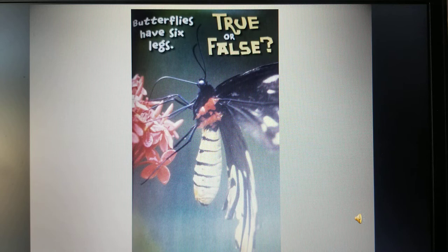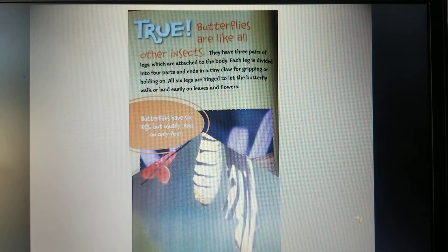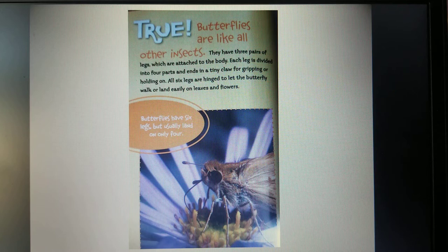True or False: butterflies have six legs. That's true. Butterflies are like all other insects — they have three pairs of legs which are attached to the body. Each leg is divided into four parts and ends in a tiny claw for gripping or holding on. All six legs are hinged to let the butterfly walk or land easily on leaves and flowers. Butterflies have six legs but usually land on only four.